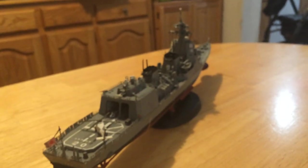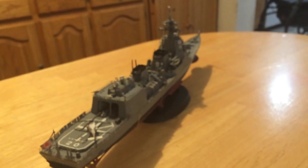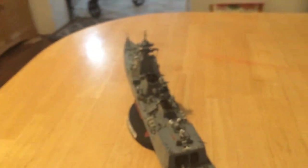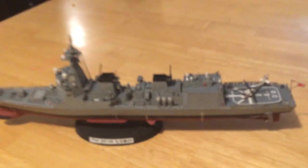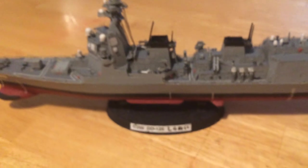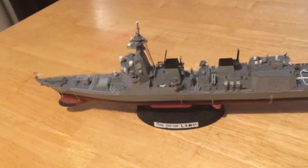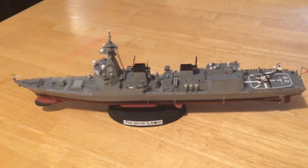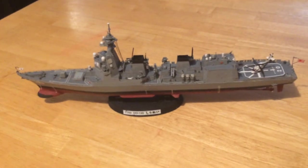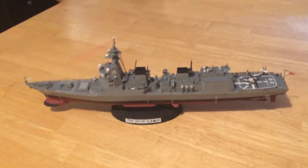So there you have it — the latest Japanese Maritime Self-Defense Force destroyer. Thanks for watching. I'd like to invite you to subscribe and put your two cents worth in on my channel, Jeff Heads — modern 1/350th scale warship and 1/72nd scale aircraft channel on YouTube. Thanks a lot and hope you had a great Christmas.